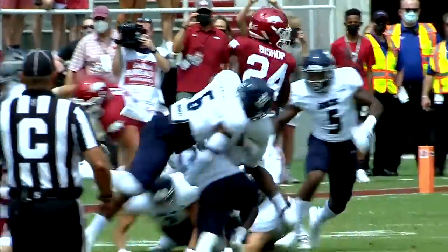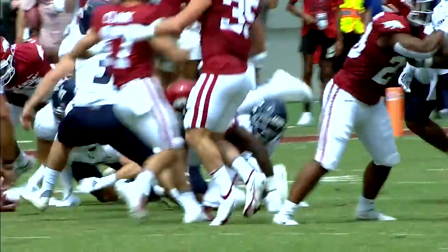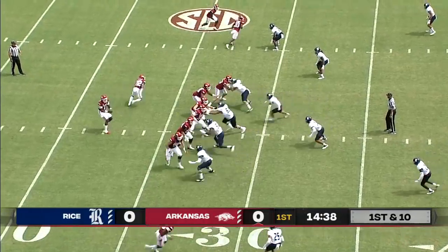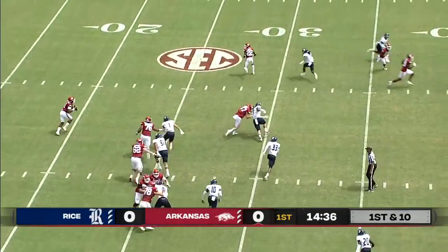As he makes the spin cut, he's a little loosey-goosey with the football. Got to protect that ball. He had a huge outing in his start against Missouri last year, so what does he have here today?